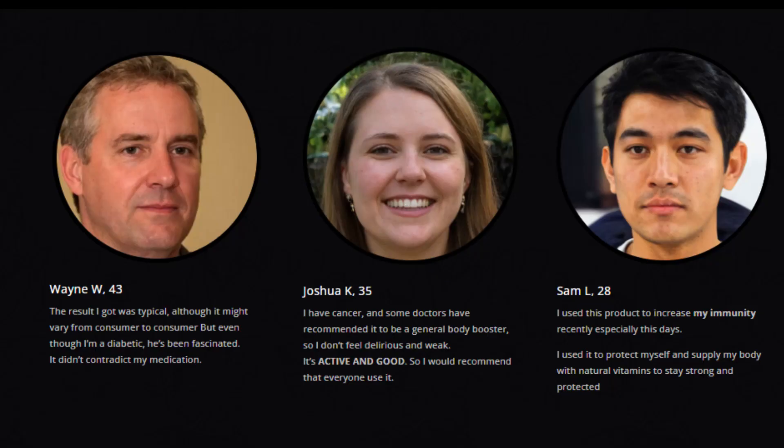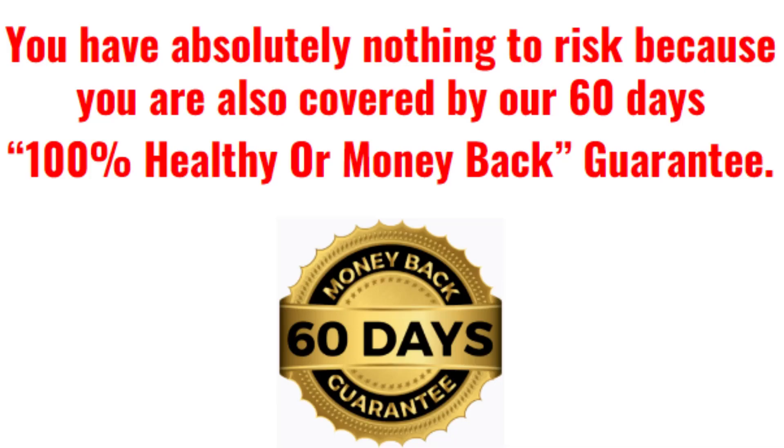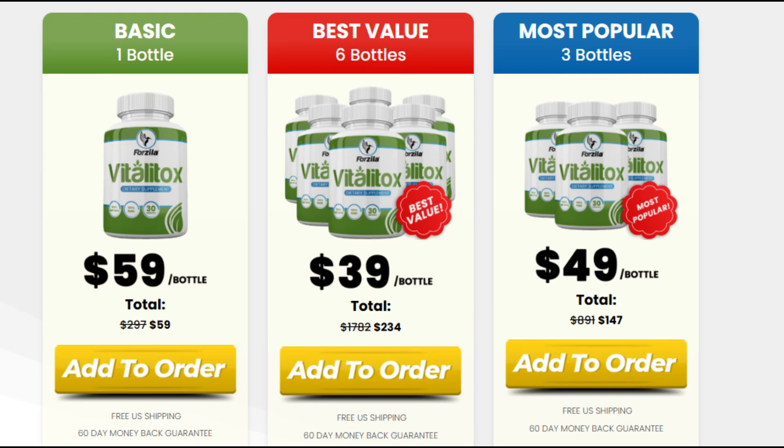I believe that with all the benefits we have already talked about, you can trust this product. Many people are having great results with Vitalitox and you can also have those same results. In case you still have doubts, the official website has several customer testimonials you can check. However, you need to keep in mind that we are all unique and react in different ways. You need to be realistic about your treatment and expectations regarding time for results. Some people will get radiant results and others will take a little longer, but if you do all the treatment correctly, the results will appear.